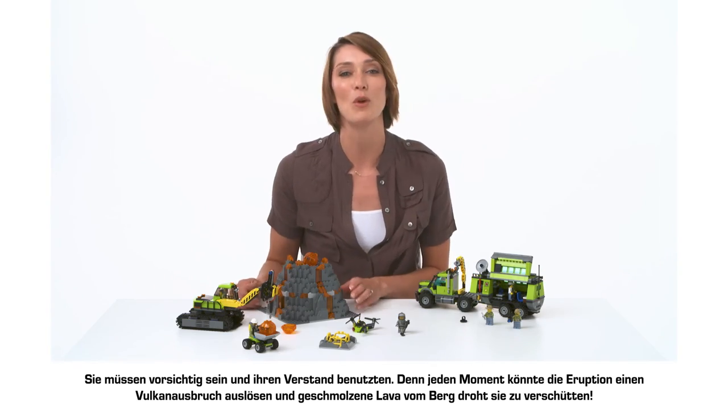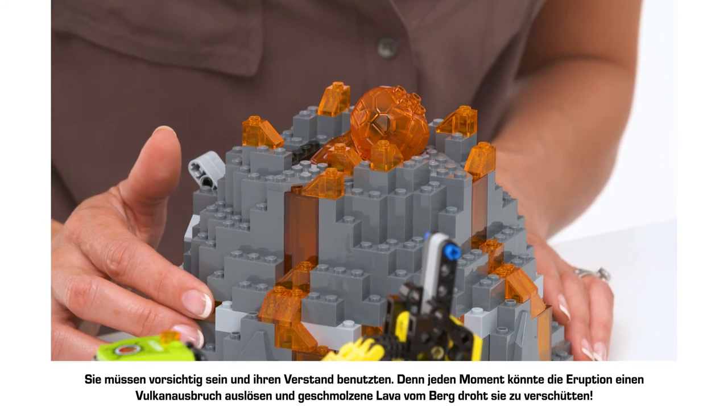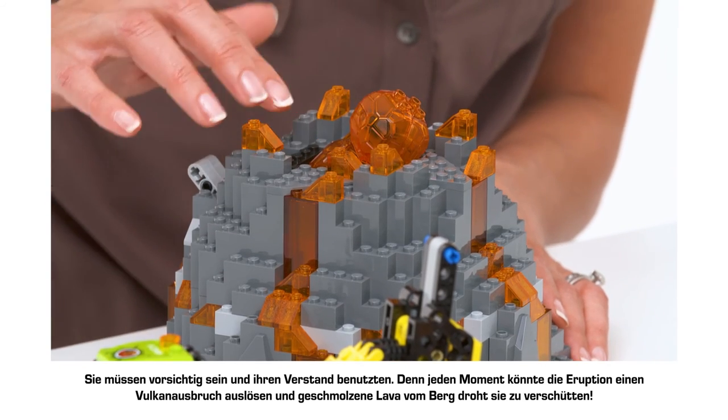But they've got to keep their wits about them because at any moment the volcano's eruption function could trigger and send molten lava spilling down the mountain towards them.